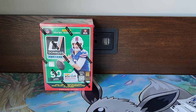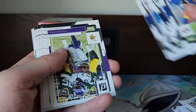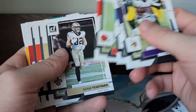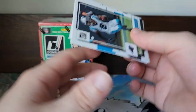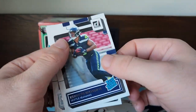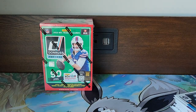Still looking for that Downtown — can we pull it? Got a bunch of base, got Dalvin Cook, Jaylen Waddle, JC Horn — South Carolina boy. Kenneth Walker and Skylar Thompson Rated Rookie. We got two packs to go in this box.